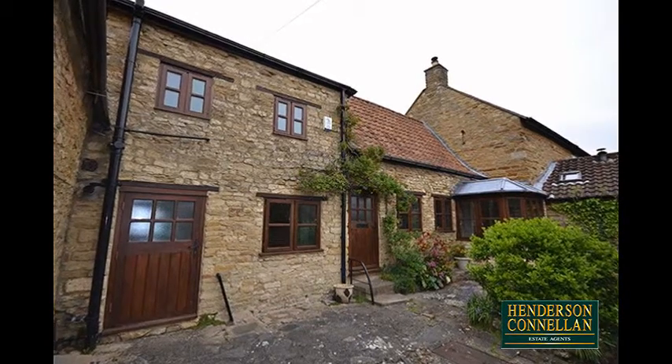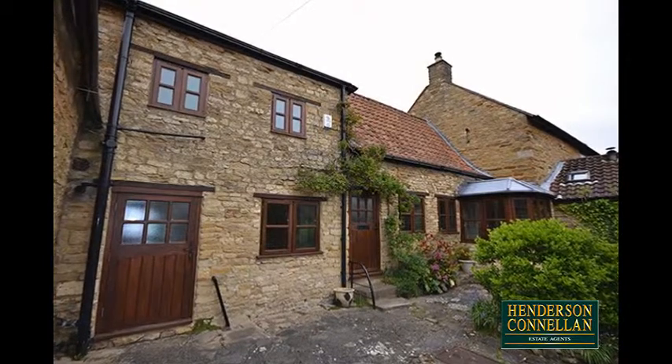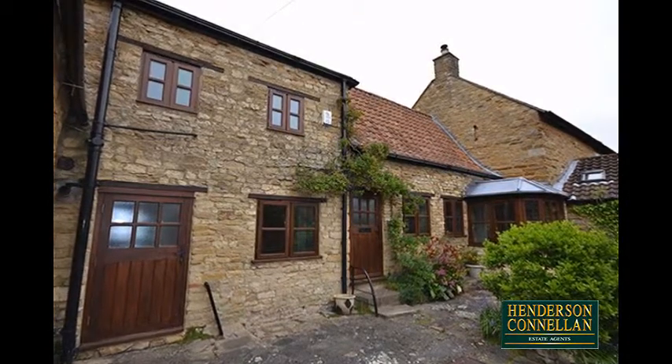Geddington's best kept secret, discreetly positioned in the heart of this very desirable village, which offers many historic sites including the Queen Eleanor Cross, a fabulous primary school, shops, pubs and lovely countryside walks.